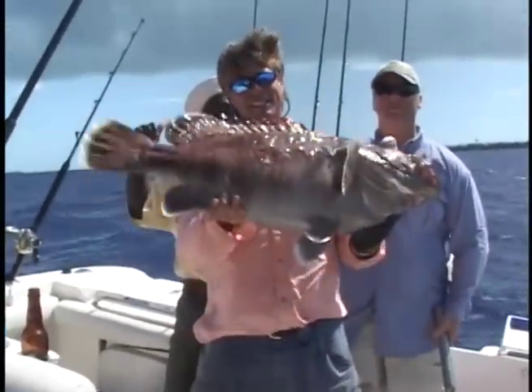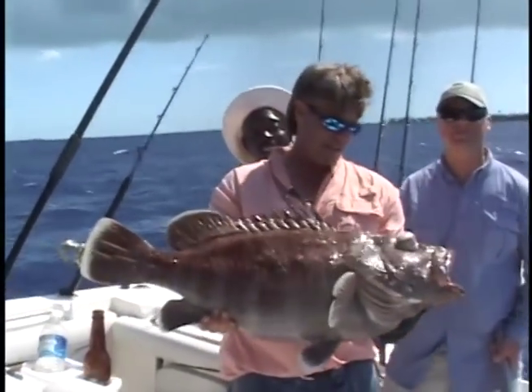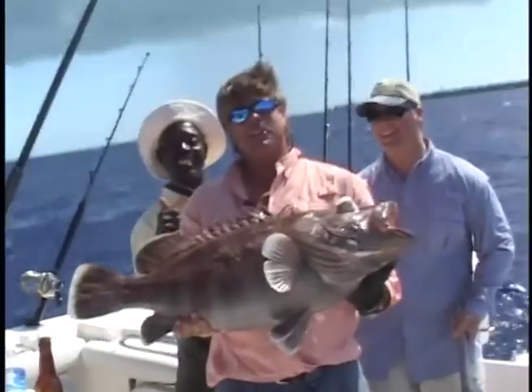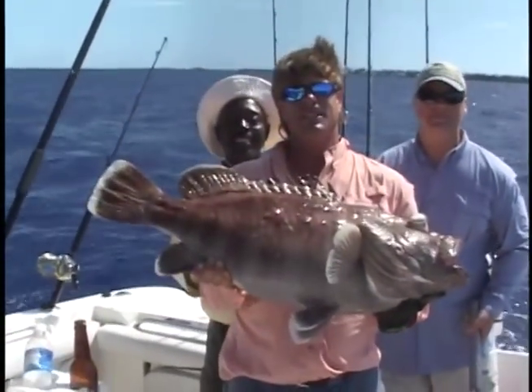Here's what we came for — snowy grouper. Tastiest grouper in the sea. Beautiful white meat. 1,100 feet down. Old Freddie put us on some bottom here in the Grand Bahamas. We're going to drop again and see if there's any more lurking, see if his brother's here.